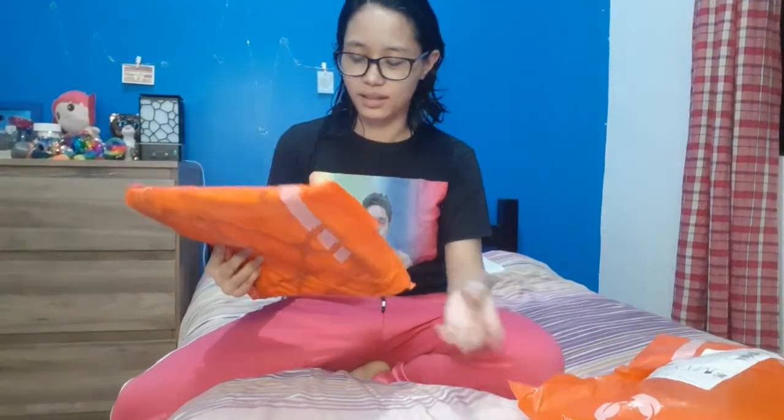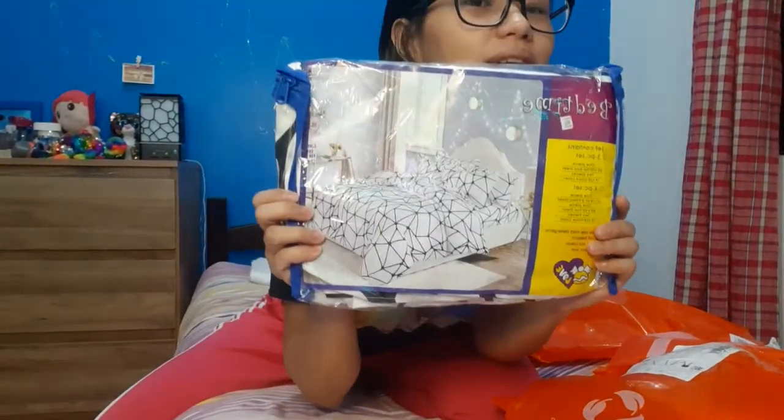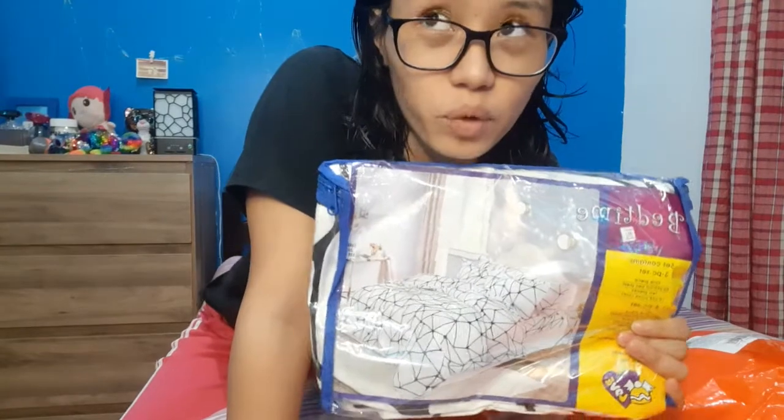Hello guys, it's me, Jen. So, itong shop — I bought a shop that I have to pay for. Ito, it's a bed sheet. I bought this for 169 pesos plus 45 pesos shipping fee, so basically 214 pesos.